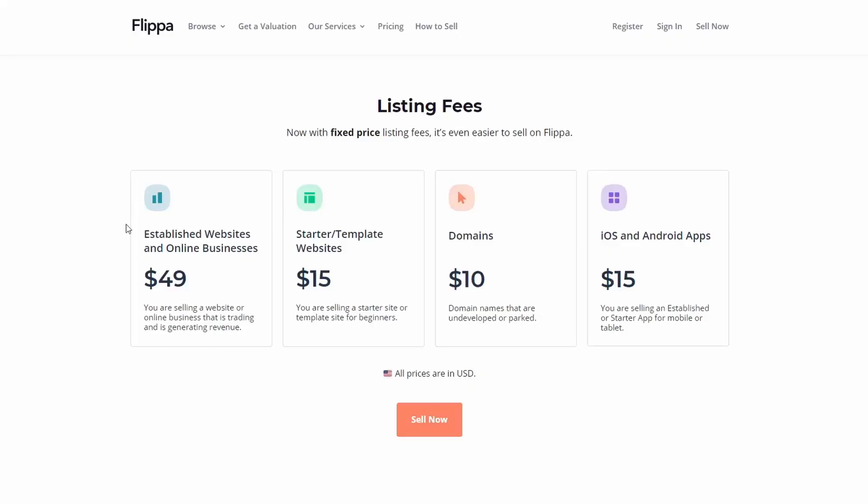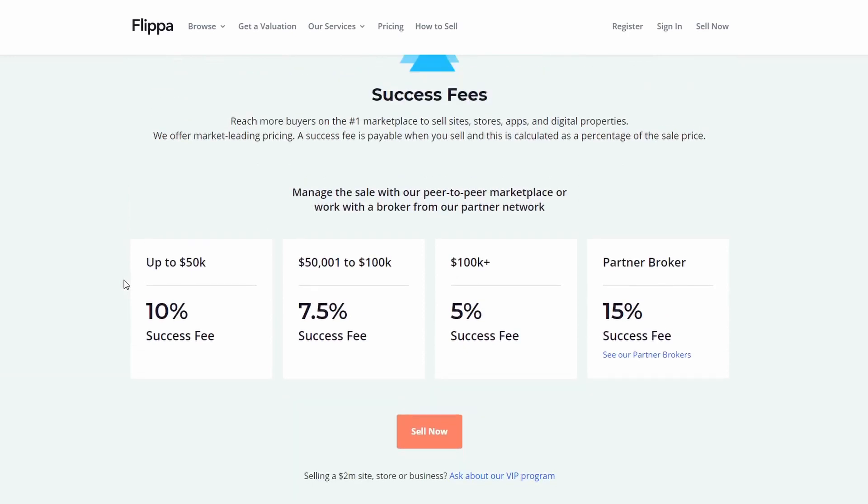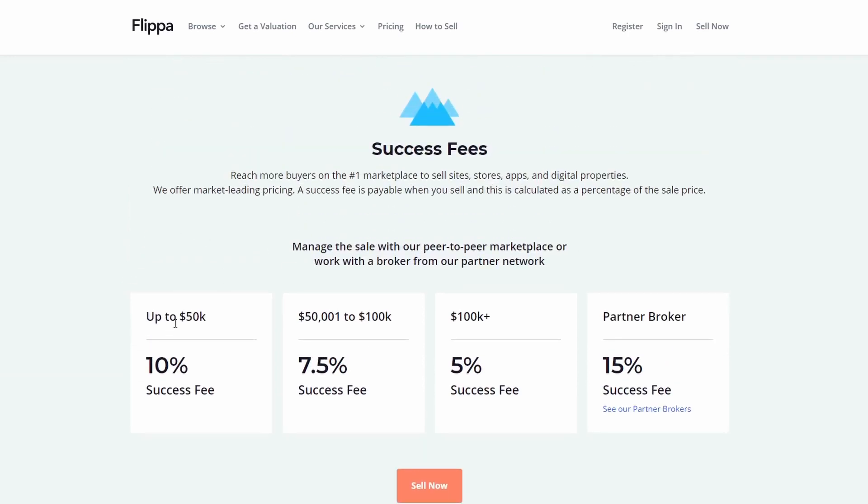After that, fill in any other information Flippa asks for and you should be good to go. The cost is $50 to list the website whether it sells or not, and when it does sell you owe 10% of whatever it sells for.